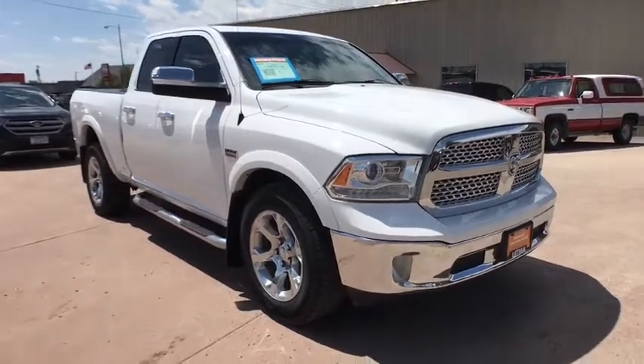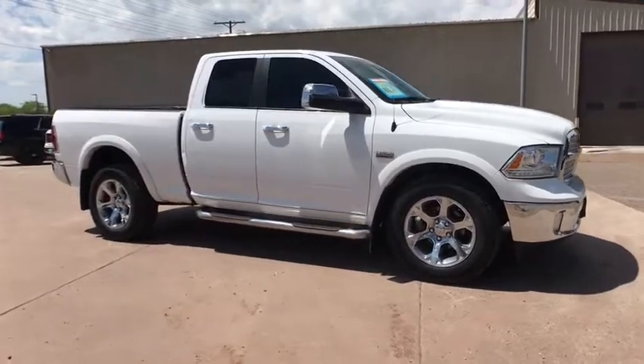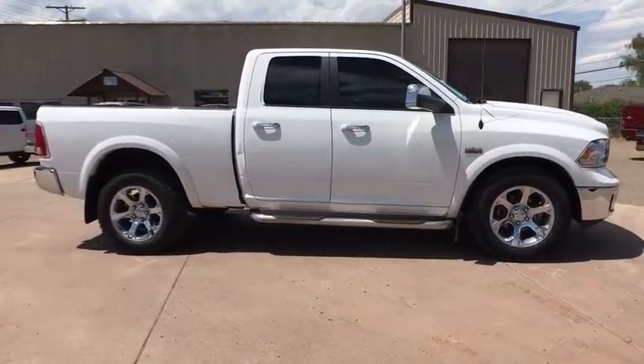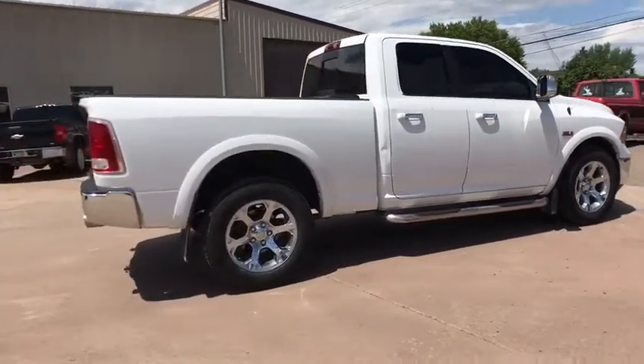Come test drive the 2014 Ram 1500. Ram 1500 went against the Chevrolet Silverado, Ford F-150, and Toyota Tundra, which are all excellent trucks in their own right. The Ram took home the prize for its well-rounded strength.